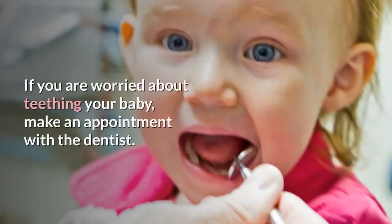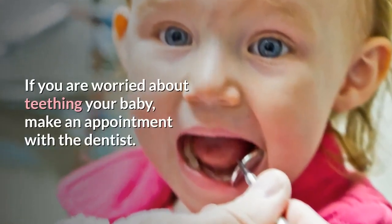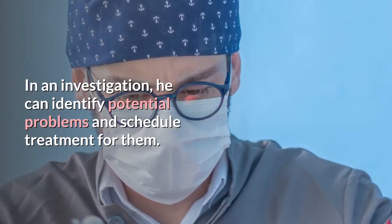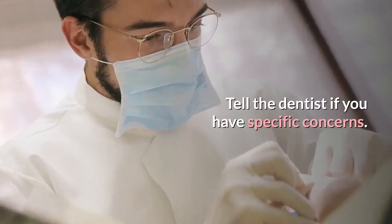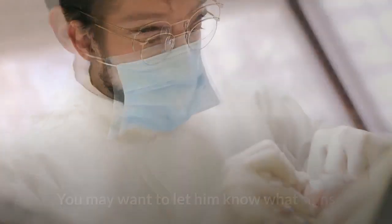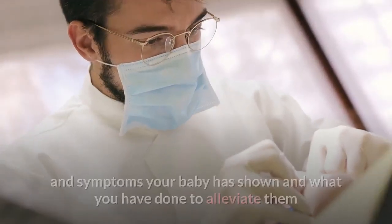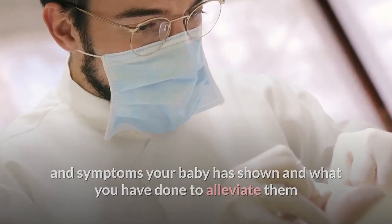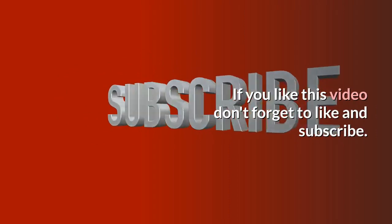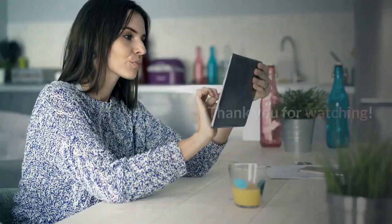Talk to the dentist. If you are worried about your baby's teething, make an appointment with the dentist. In an examination, the dentist can identify potential problems and schedule treatment for them. Tell the dentist if you have specific concerns, including what signs and symptoms your baby has shown and what you have done to alleviate them. If you like this video, don't forget to like and subscribe. Thank you for watching.